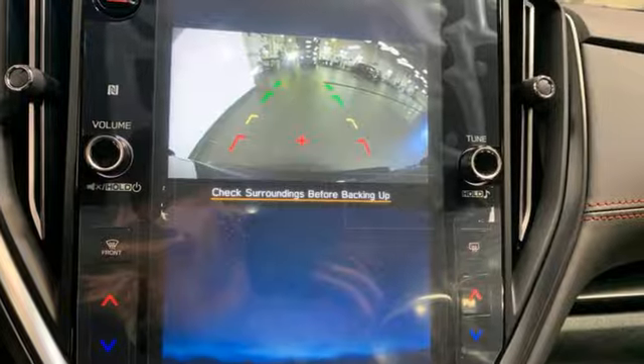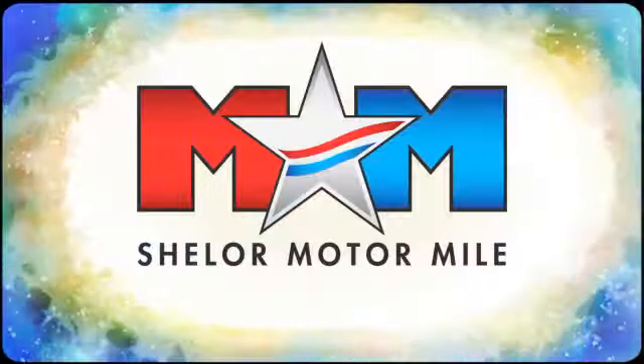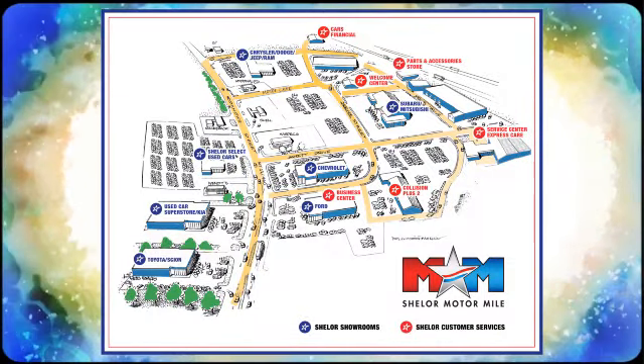Stay safe. Drive a Subaru. Hurry in today and see it for yourself. Come visit us on the Motor Mile, where you're always a name and never a number. Call, click, or stop in. We're conveniently located at 200 Motor Lane in Christiansburg, Virginia.